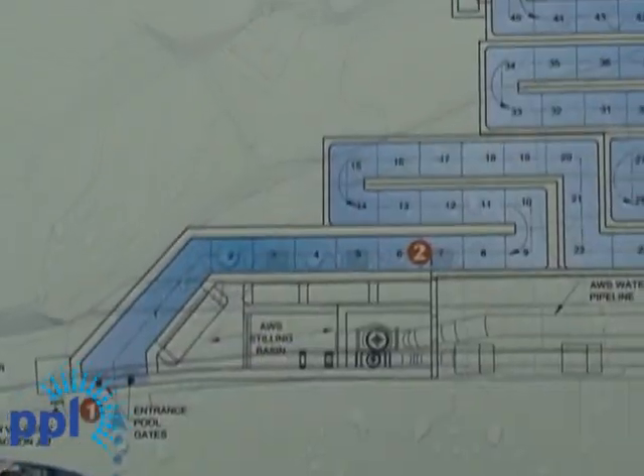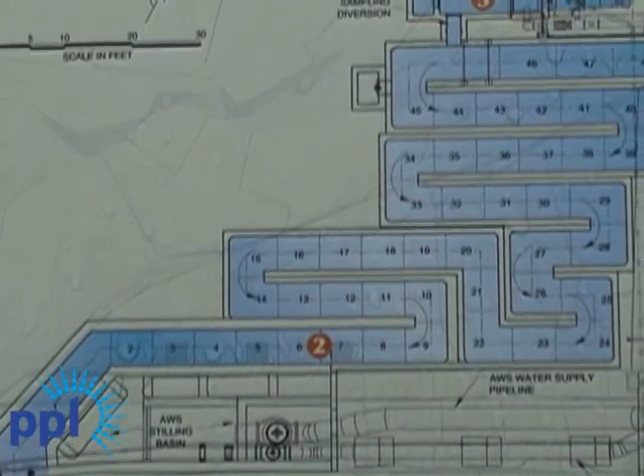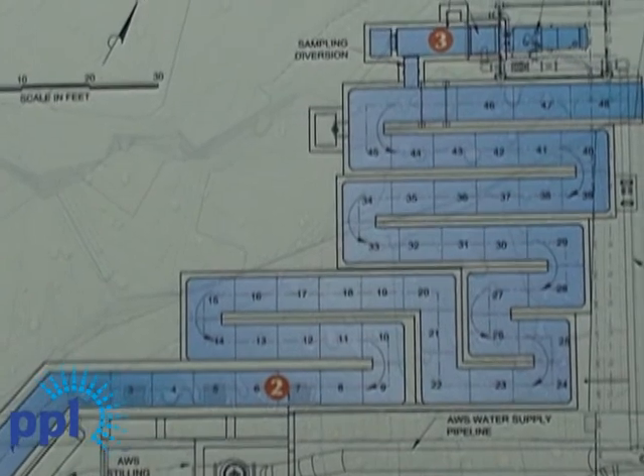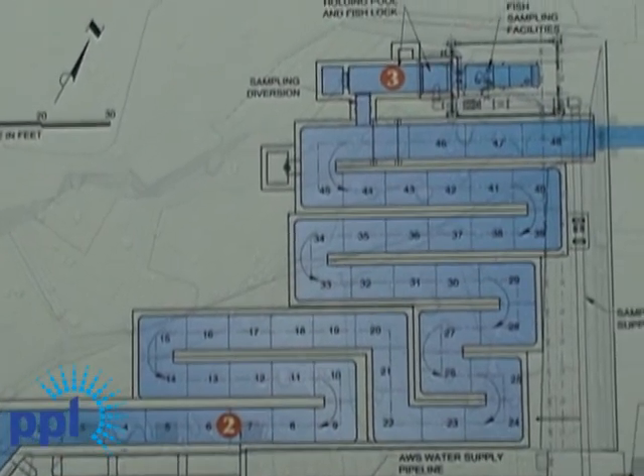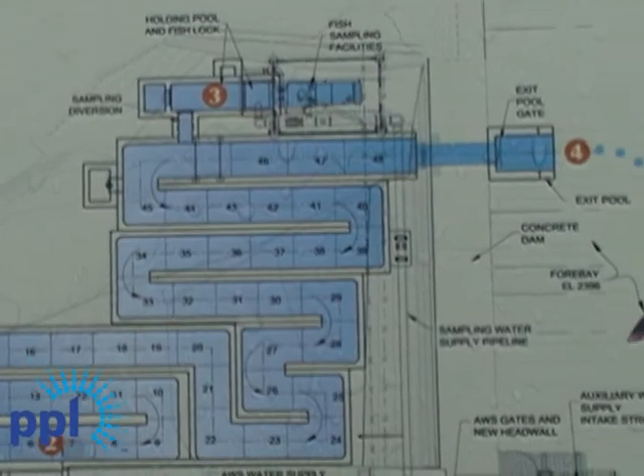Let me have Mark Wilson of the U.S. Fish and Wildlife Service tell you a little bit more about why this ladder is so important to the fisheries resource of Montana. Thank you, John. The April 13th bull trout was the first of its species to successfully use a full-height fish ladder in the United States. The Thompson Falls fish ladder is the first full-height ladder designed specifically to accommodate bull trout.